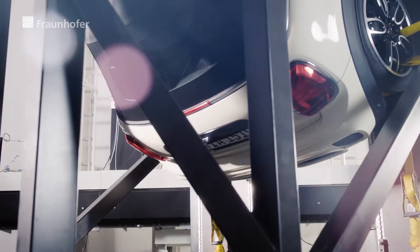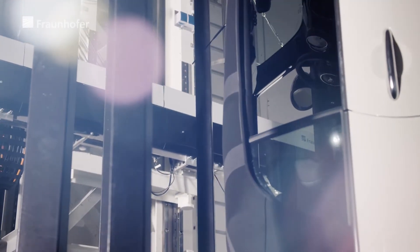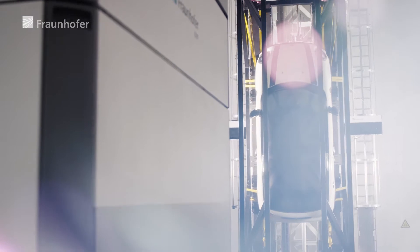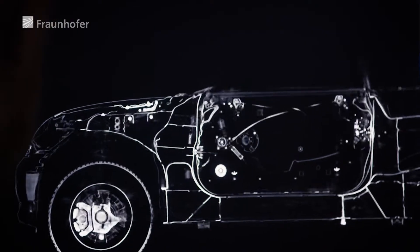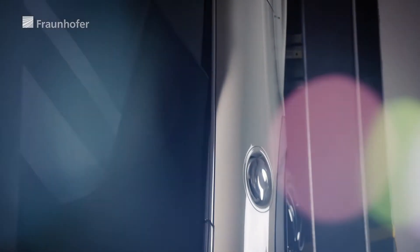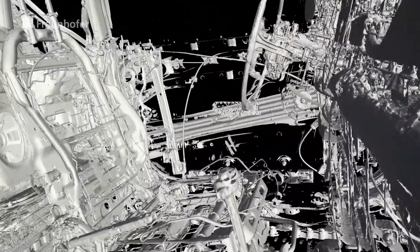Researchers from the Fraunhofer Institute for Integrated Circuits, IIS, have made significant progress in the field of X-ray technology. With their XXL-CT, they can tomograph very large objects and produce high-resolution, high-contrast 3D images. The results help car manufacturers to non-destructively look into the interior of cars after endurance and crash tests.